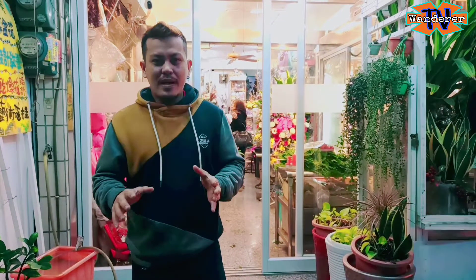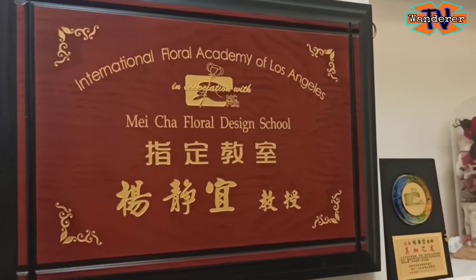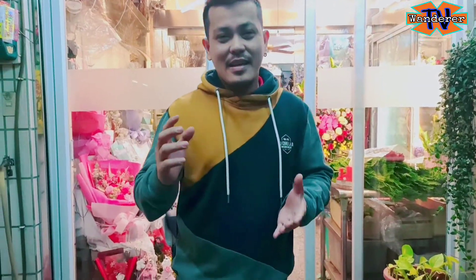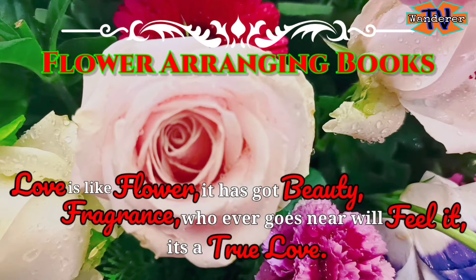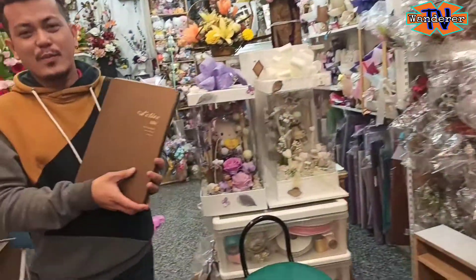Hindi lang design. Pakikita nyo dito pang high class kasi yung gumagawa ng bulaklak dito from International School ng Los Angeles. Welcome dito sa store. Mapakita natin dito dahil nautusan tayo ng ating kumpara na bumili ng bulaklak. Bibigay ko sa inyo ang features ng store na ito. Dito, marami kayong pagpipili ang design.